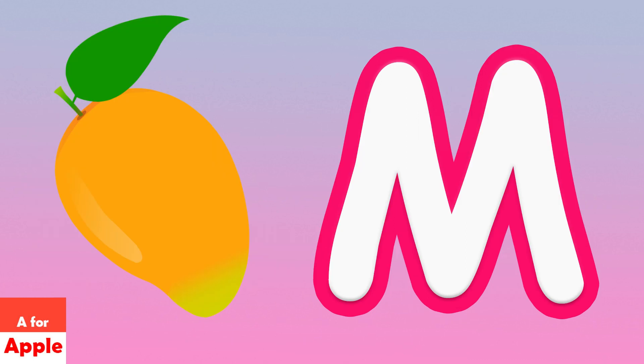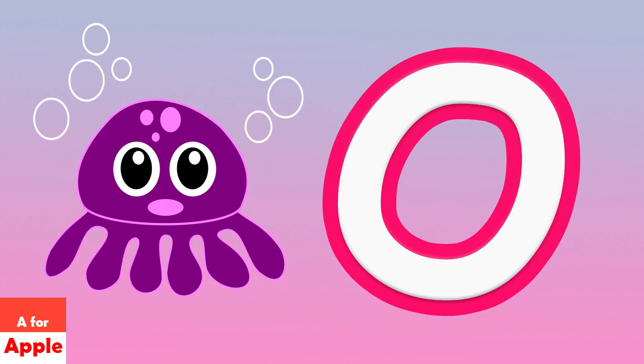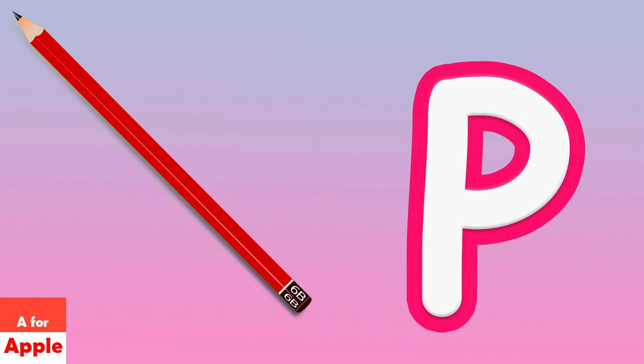M for mango, N for nest, O for octopus, P for pencil.